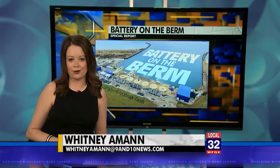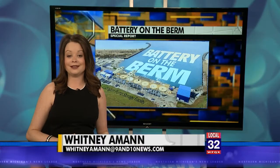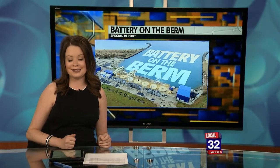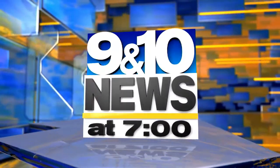You may have been on U.S. 31 south of Ludington and saw what you thought was just another landfill. It's the Ludington Pump Storage Facility, and it is one of the largest of its kind in the world. 9 and 10's Eric Loy takes us on a tour of the battery in the berm.